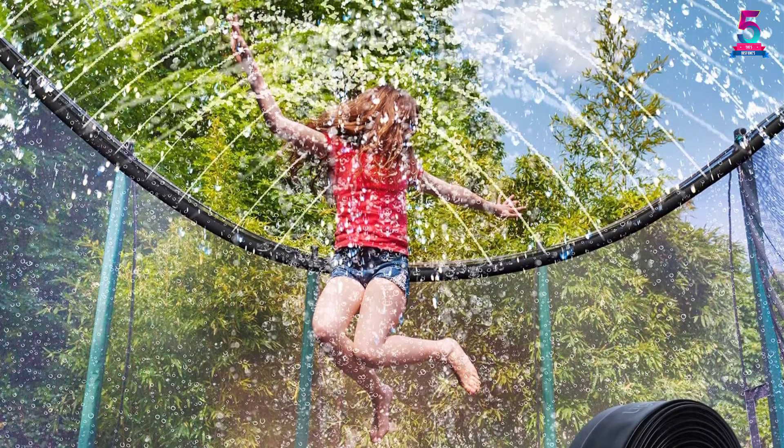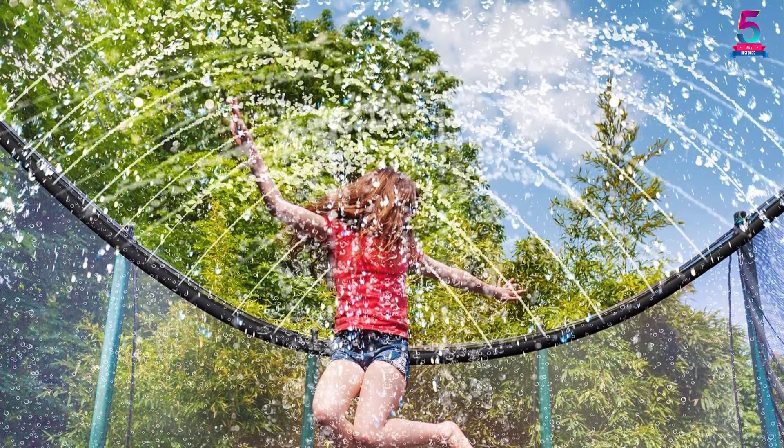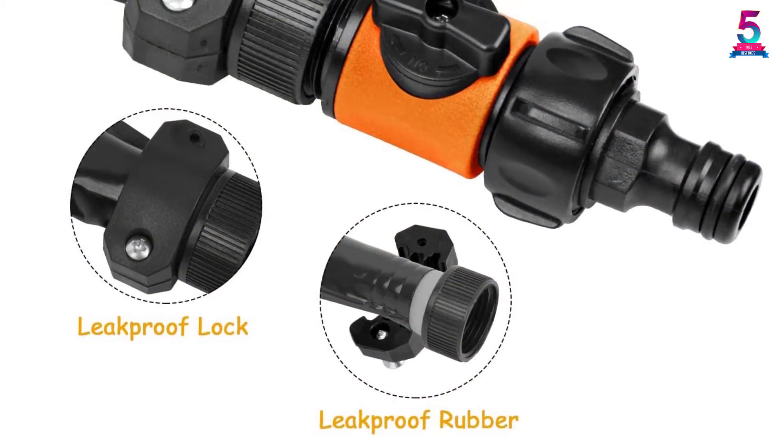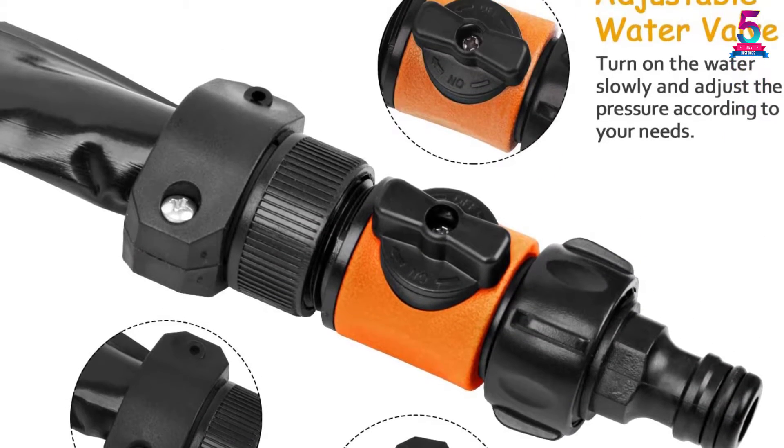The ease of installation saves you time and effort. The spraying hose delivers consistent water flow for unlimited fun. The water valve is adjustable, allowing you to vary the water pressure based on your needs.